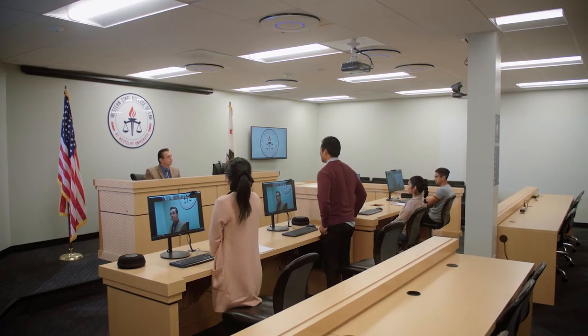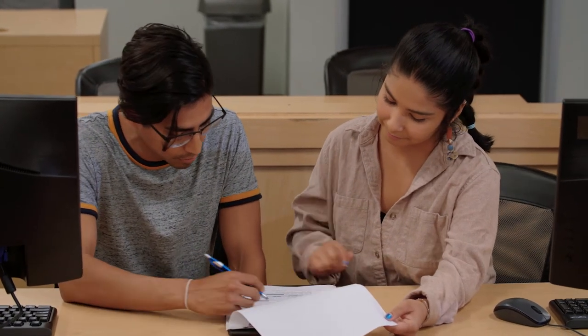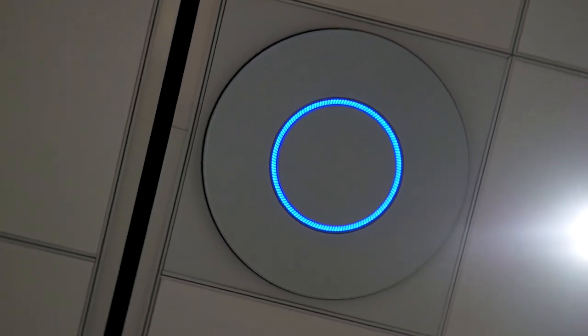The moot courtroom is our mock trial classroom. It's actually used for competitions for mock trial cases nationwide. Since mock trials have moved to an online format, we needed a system with the capability to isolate the participants' audio so that each individual could not hear what the other was saying. STEM's ceiling fencing feature allowed us to do just that. We are extremely satisfied with STEM.